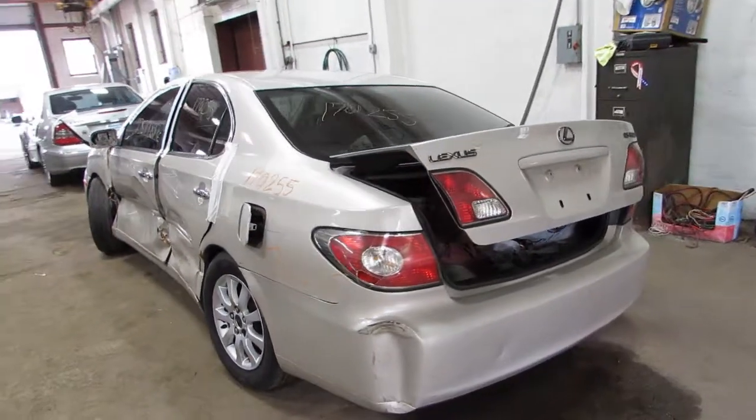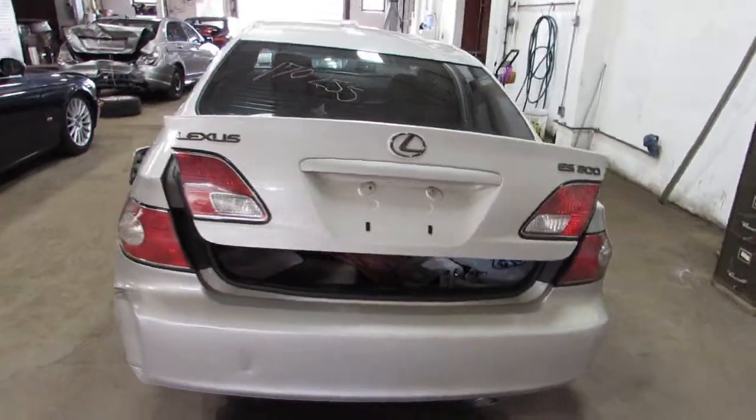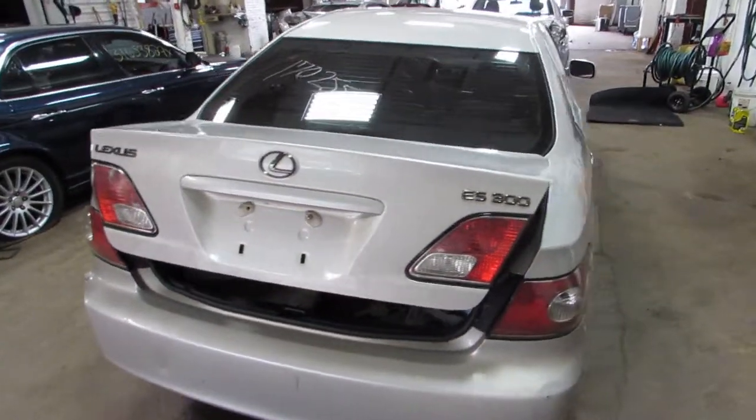Starts and runs excellent. I have a video of that at the end here. I'll come around the front and start it for you. The deck lid is in nice condition.